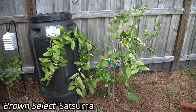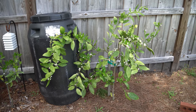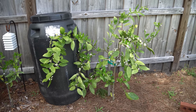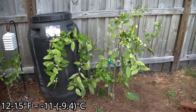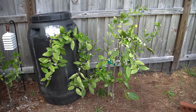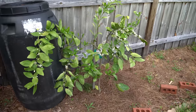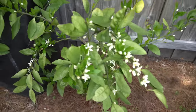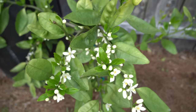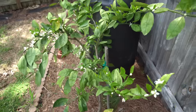Right here we have a Brown Select Satsuma — basically an earlier version of the Owari Satsuma. This will give me fruit two to three weeks earlier every single fall. This has only been in ground for eight to nine months and is absolutely loaded with fruit. When established and mature, these are cold hardy to about 12 to 15 degrees. They'll need very little cover except on the coldest nights here in zone 8. If you live in a warmer zone 7B, you may be able to get away with this as well. You can see how profusely it's flowering, and some fruits are already forming inside the flowers.